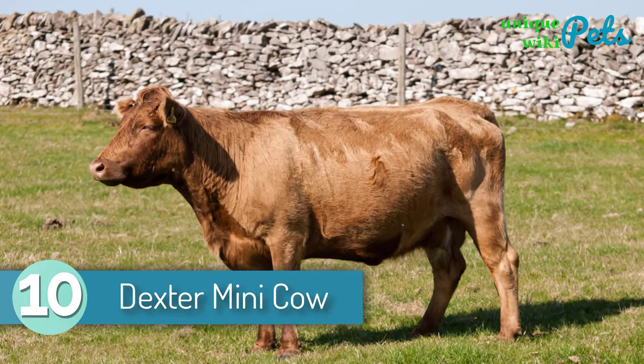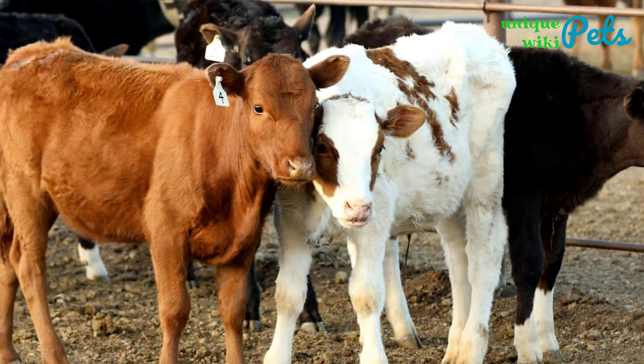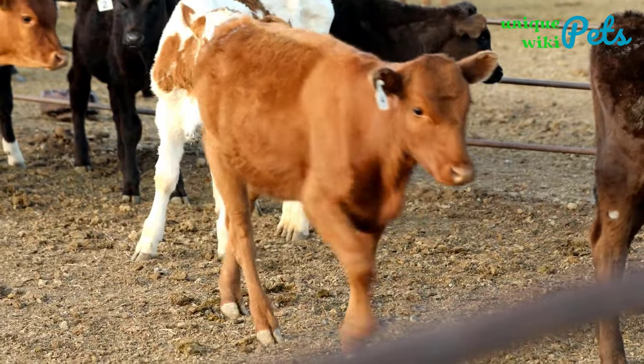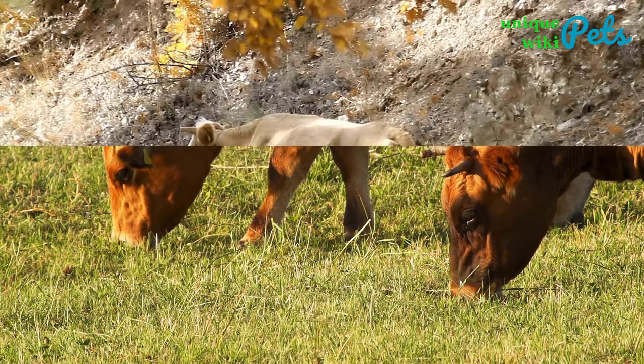Dexter Mini Cow. This rare breed has a powerful maternal instinct. It is mainly kept as a show cow, though Dexters also have great milk and beef production. They are gentle, and their powerful maternal instinct contributes to that. Dexter mini cows can forage on their own and will grow well even in areas with drought.